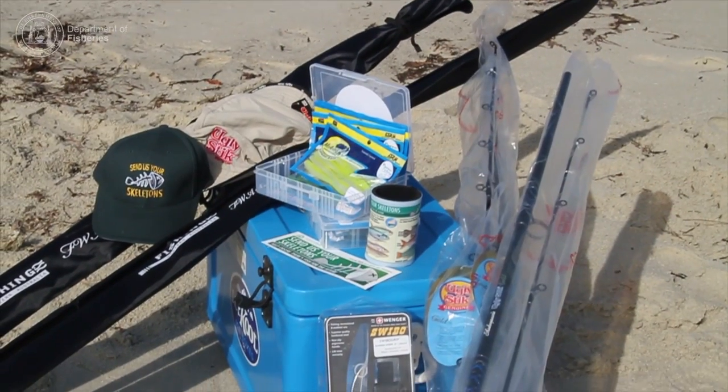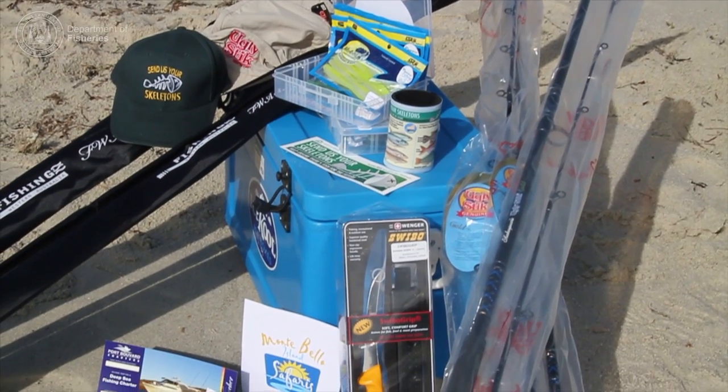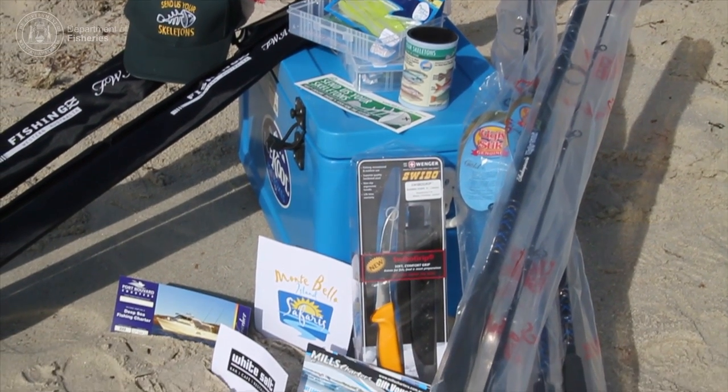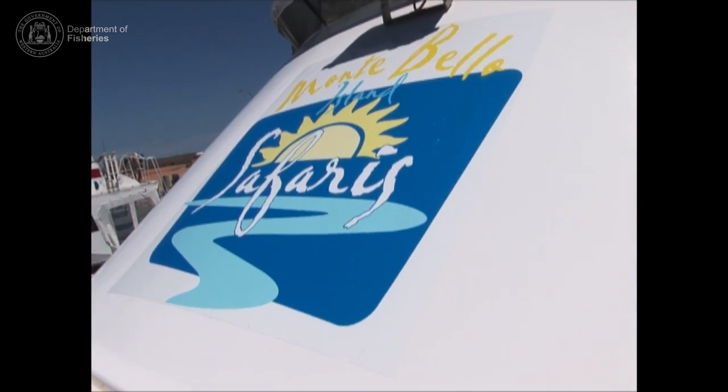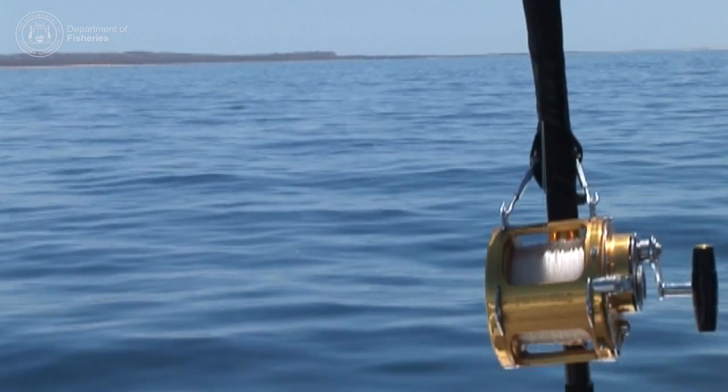When you donate your fish frames, you will also be entered into a draw for some fabulous fishing prizes. Some of these include a fishing charter trip or quality fishing gear, which have all been generously donated by this initiative's supporters.